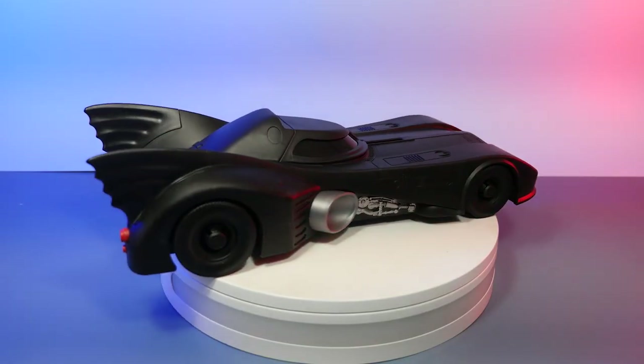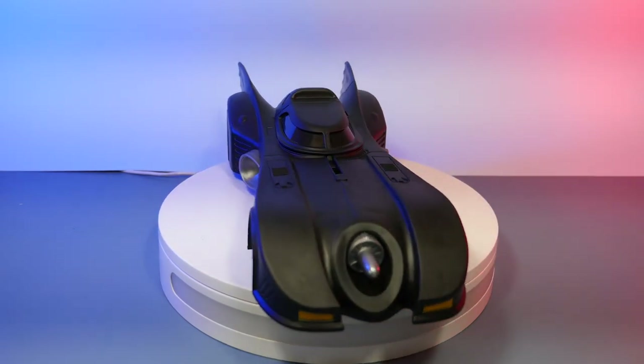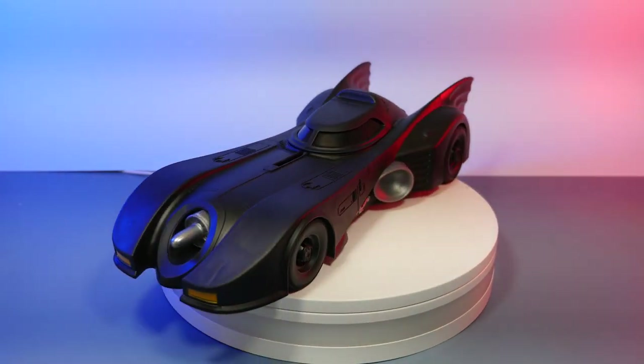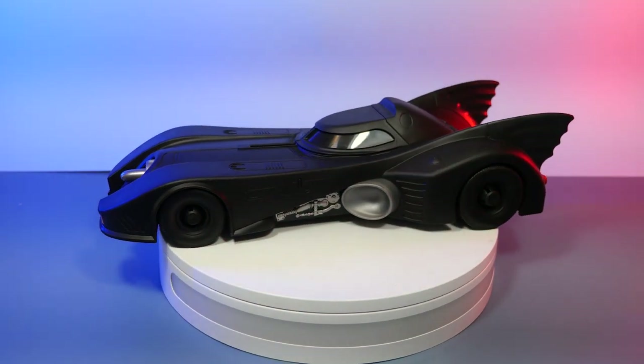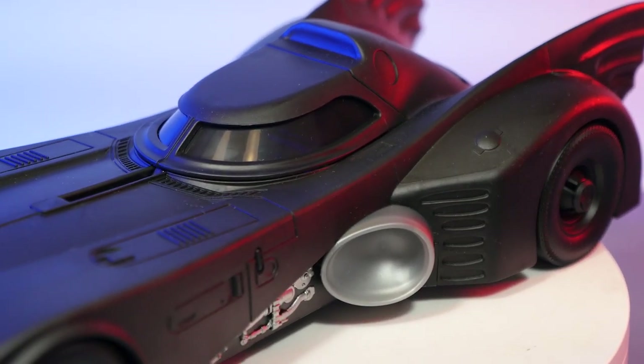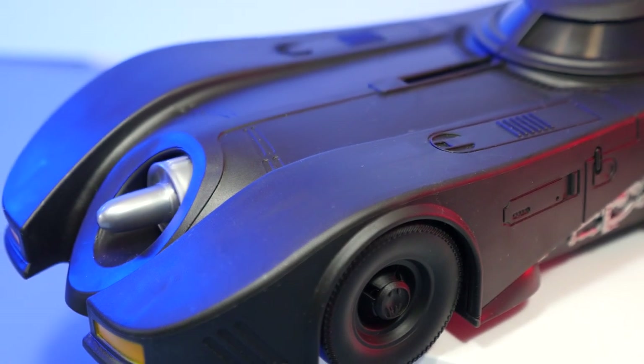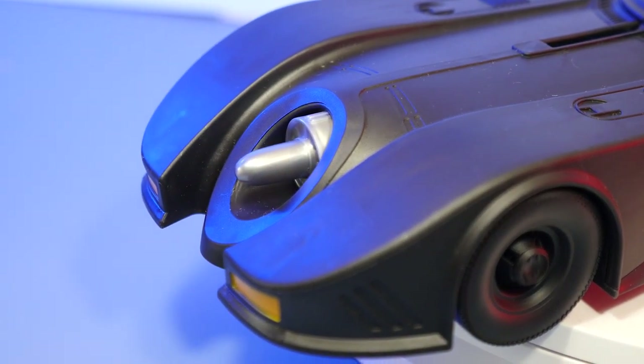I've spent a little time with this Batmobile now and have some thoughts — there's some good, some bad, and some ugly. First, a few stats: this Batmobile weighs in at about one foot long — a 12-inch version of the Keaton Batmobile. One pretty glaring thing is that, as opposed to Jada Toys which is made of die-cast metal, this is all plastic. It's an entirely plastic toy, and using that material makes it basically a solid block of plastic.